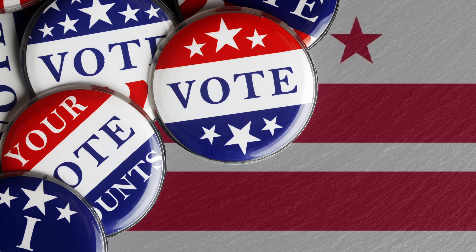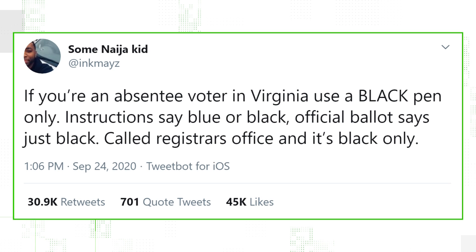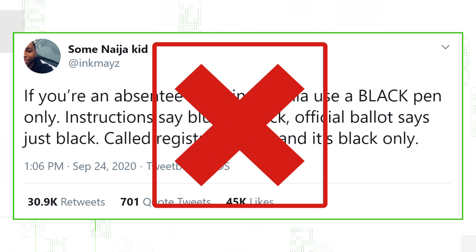Now let's talk about DC, where they say that blue or black pens are recommended. If you use another color and the ballot is rejected by the scanner, a board staff member will duplicate it to a new ballot so it can be processed. So we can verify that this claim is false — you can vote using either blue or black pens, and there's a procedure in place if you accidentally use another color.